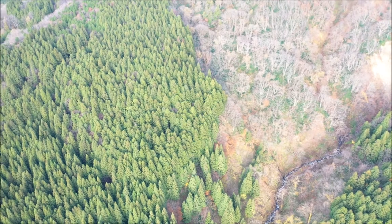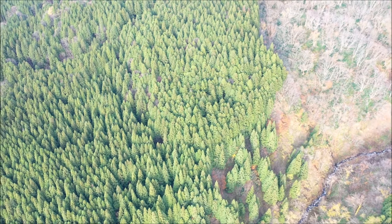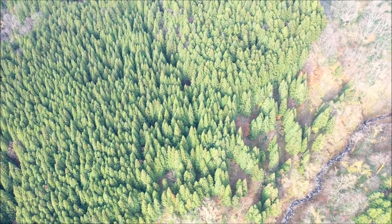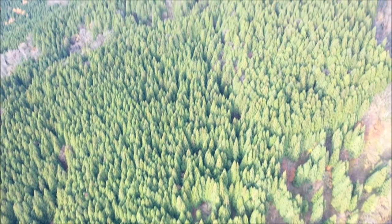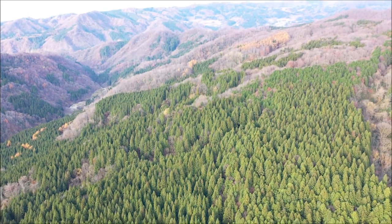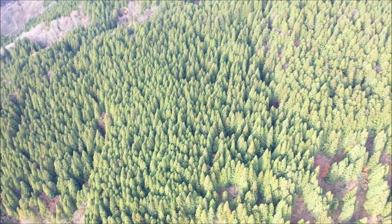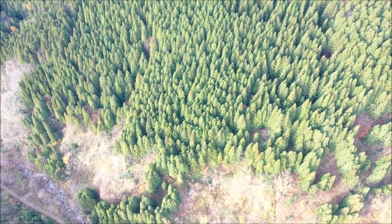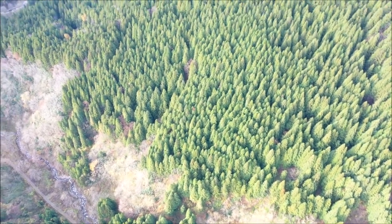Here you can see again the huge patch of cedar. Every year we cut 0.1 hectares of this forest to sell the wood, because cedar is a very well appreciated wood that is used for construction, and as I mentioned before it used to be a wood used for the construction of temples.